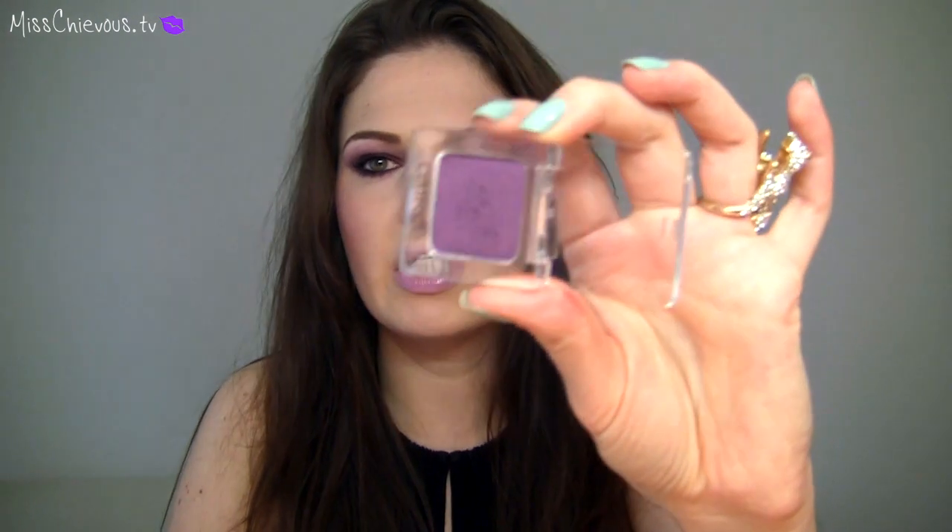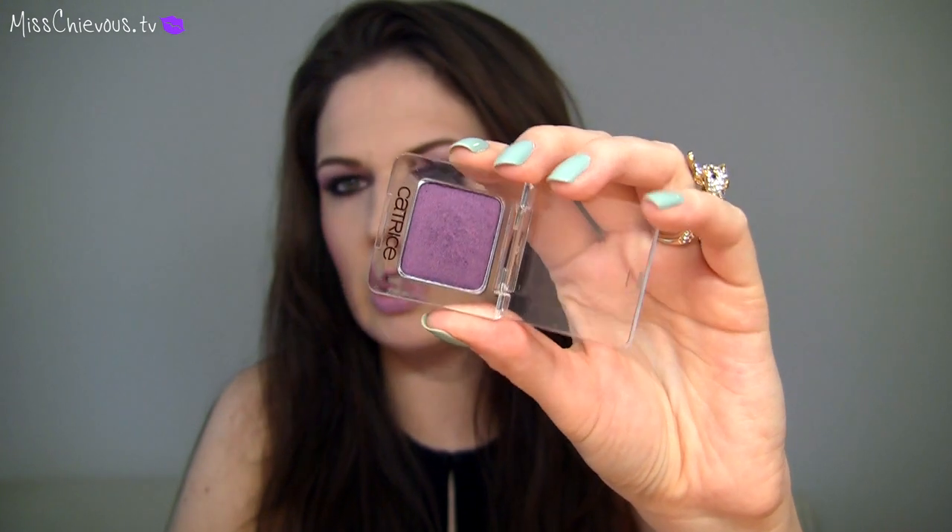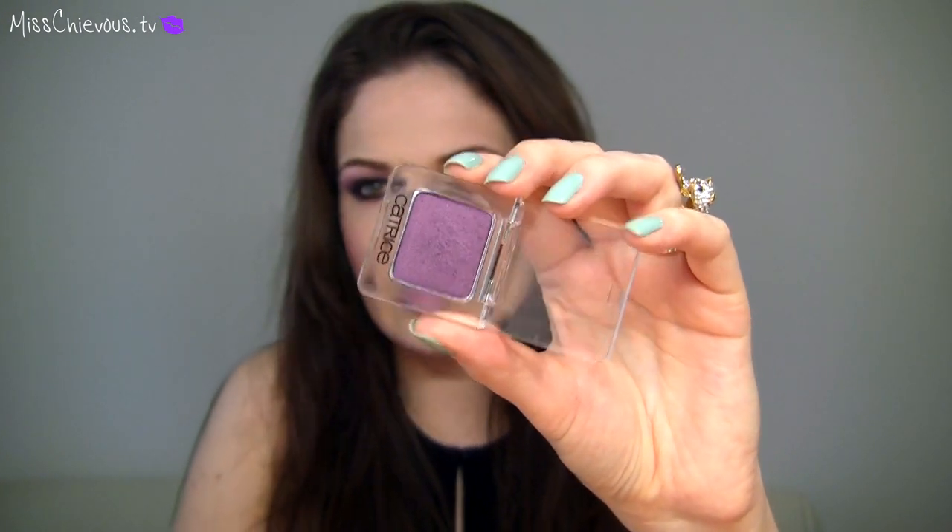Next I picked up a couple more drugstore products. One of them is this Catrice eyeshadow — this is a reformulated version of Heidi Plum. I have the original Heidi Plum and I think it's so frustrating because they reformulated it and called it the same name, but to me it's a completely different eyeshadow — it looks nothing like the original. This one is like a shimmery aubergine and the original is a much darker purple and it's a matte shade, so to me this is a completely different color.